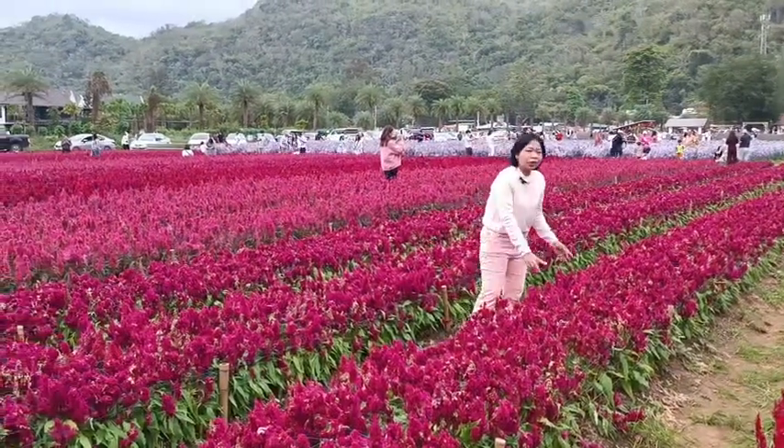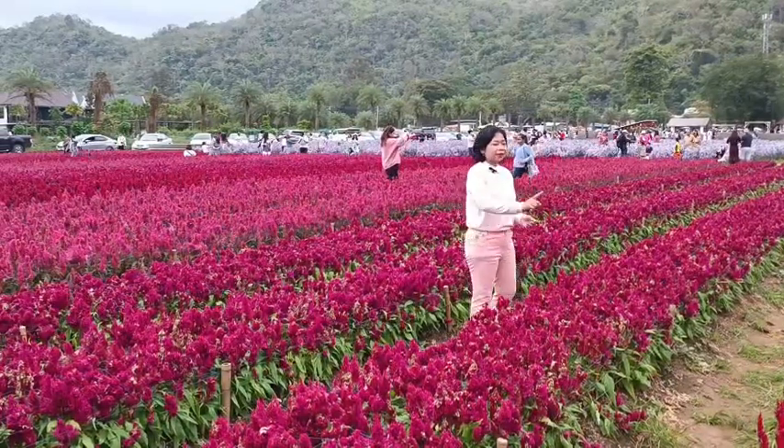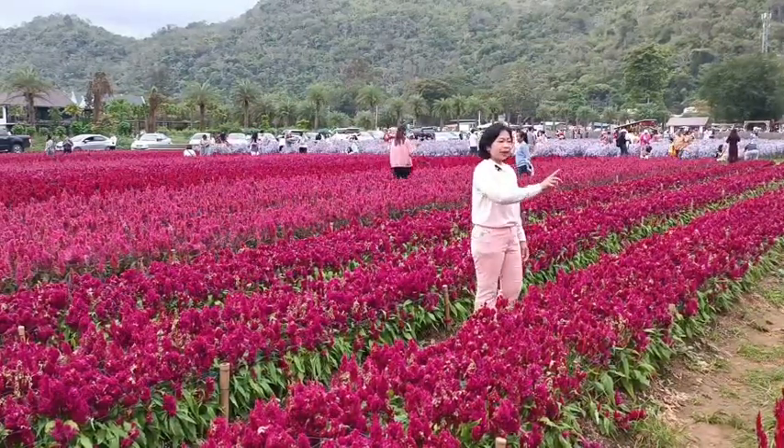This is a tree. The tree has two colors, pink and red. It's so beautiful, guys.